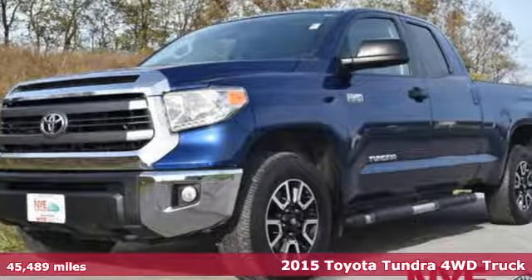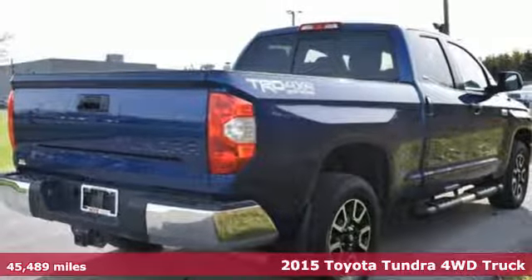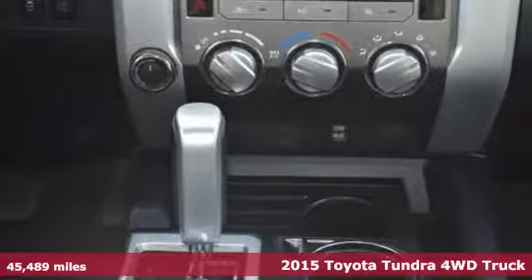It's a 2015 Toyota Tundra. This truck is both beautiful and beastly. It is simultaneously ready to provide comfort and get tough.